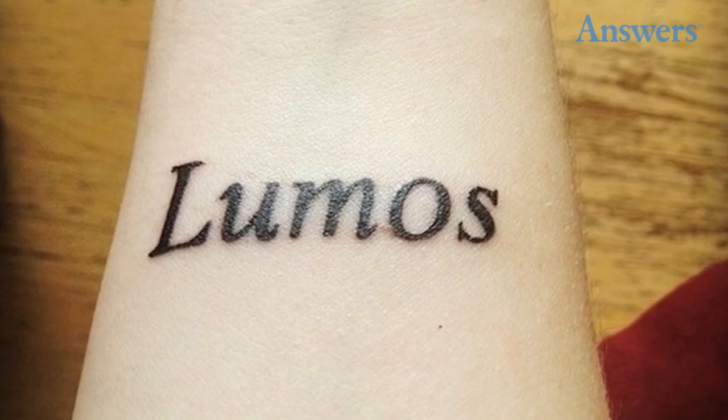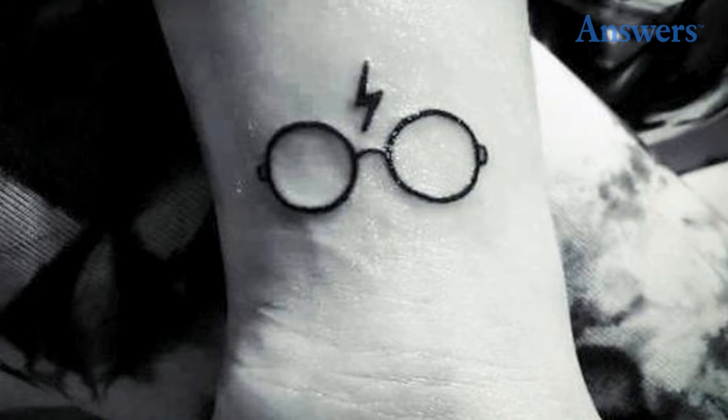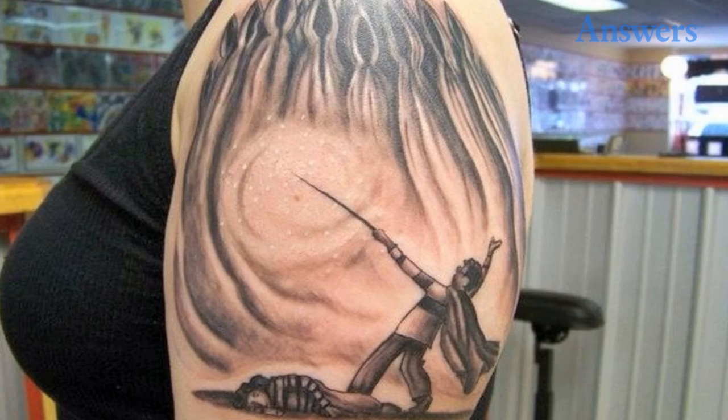An enlightening tattoo — minimalist glasses and scar. This tat is lights out. Glasses and scar again. A nice view of Hogwarts. And Harry summoning his Patronus.